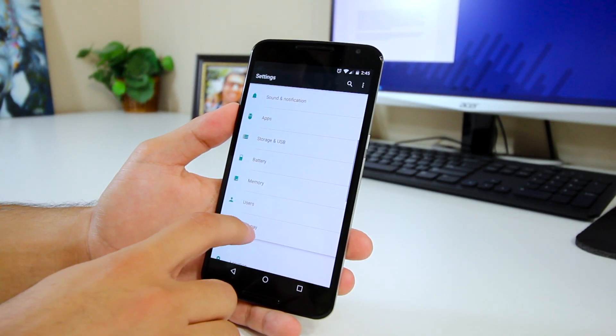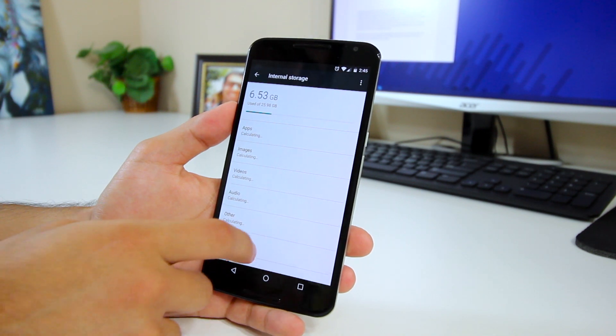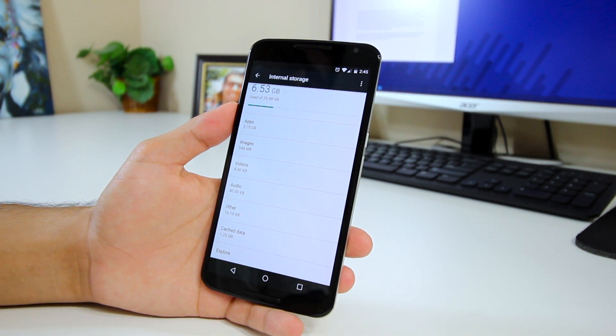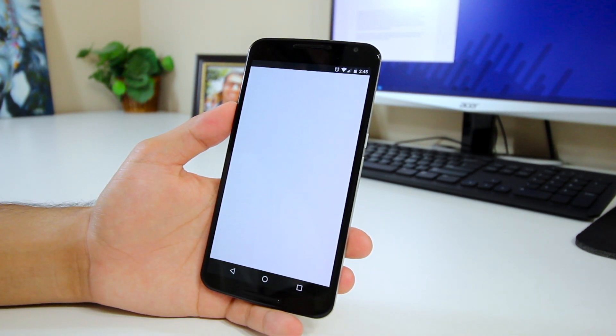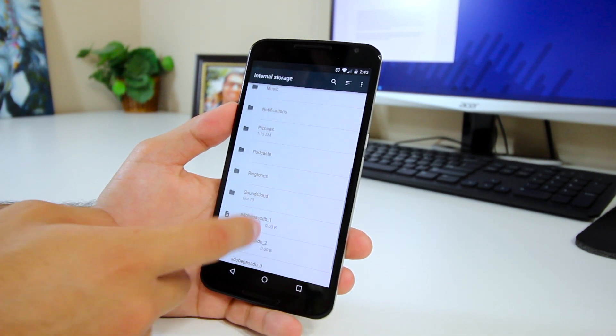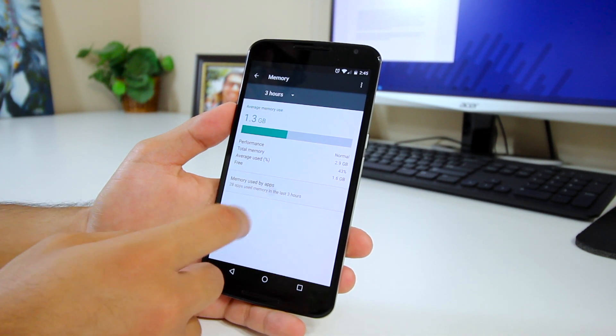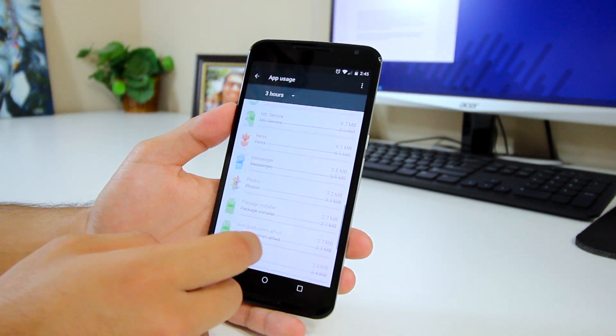Next up, the storage and USB section has been redesigned and looks less colorful, but now provides an option to view your files with the built-in file manager, though I'd still recommend something like Cabinet if you want a more robust file explorer. The next new area is memory, which looks quite different but does the same thing — it informs you of your app's memory usage.